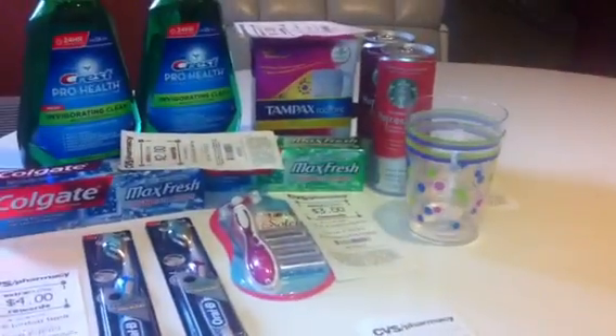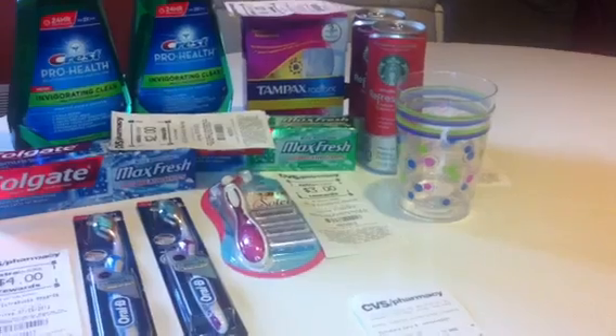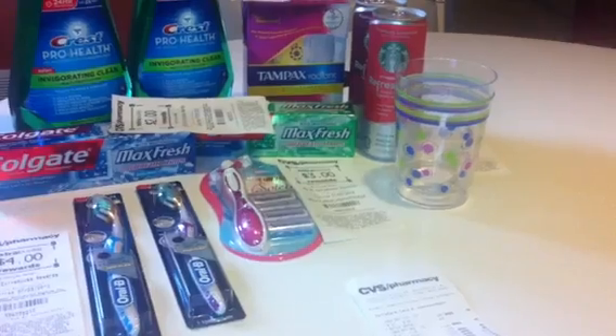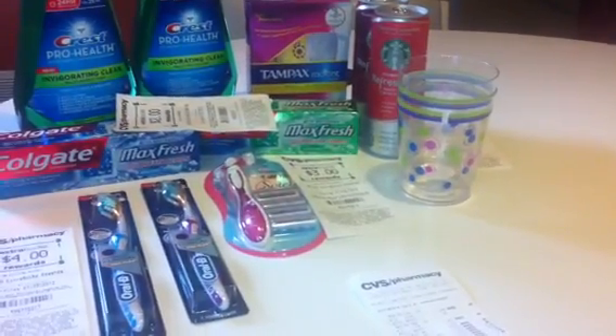The Starbucks Refreshers are 2 for $3.00, or $1.50 a piece. And when you buy two you get $1 in extra care bucks back, making it 2 for $2.00. And then we have $1 off printables making those completely free.